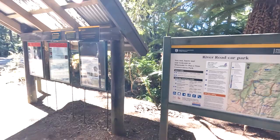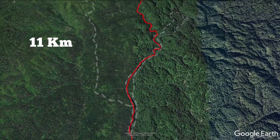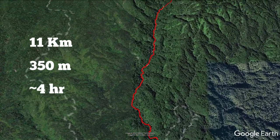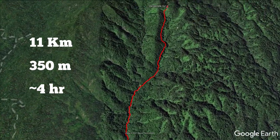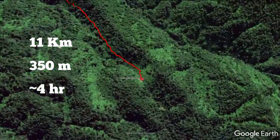Remember to lock your vehicle and don't leave any valuables behind. The track to Mangamate Hut is about 11km long with 350m of climb and takes the average person around 4 hours. I did the track in reverse as the final leg of my multi-day trip, so the walk back was mostly downhill and took me just under 3 hours.